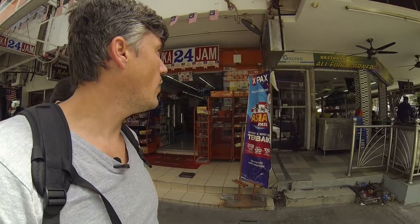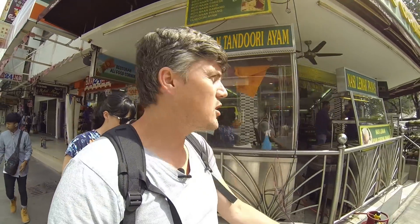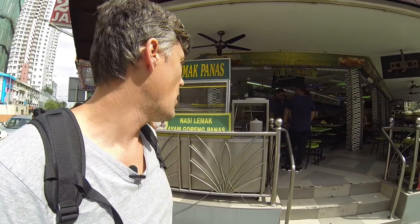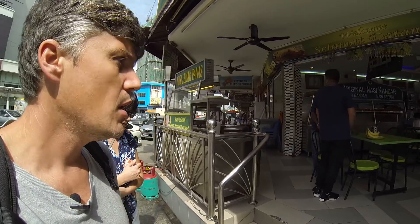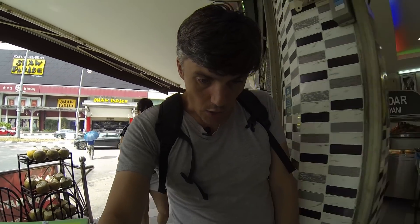And this is the place where we're going. It's called Ali Food Corner and it's a chain in Malaysia. There's a bunch of them around and they just do roti. They do have all kinds of food and they're open 24-7, so you can get food pretty much any time of the day or night. And it's always super delicious.